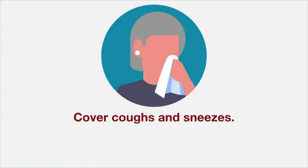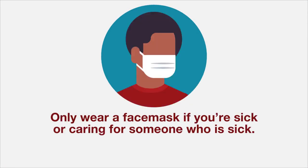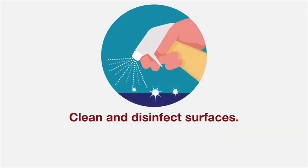Cover coughs and sneezes with a tissue or the inside of your elbow. Only wear a face mask if you're sick and around other people, or if you need to take care of someone who is sick. Clean and disinfect frequently touched surfaces.